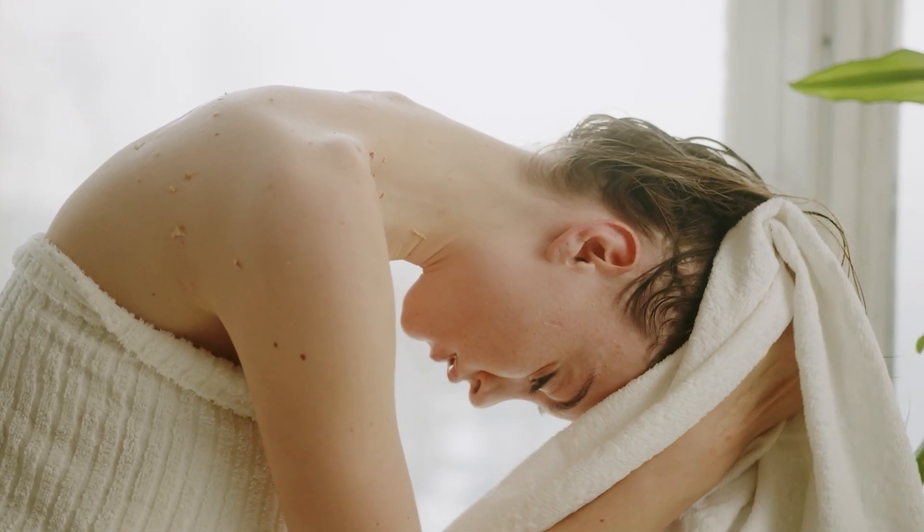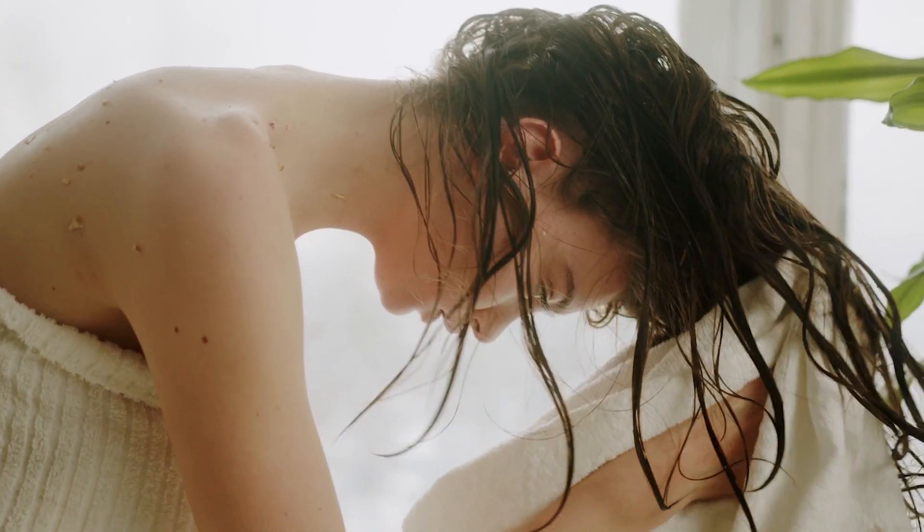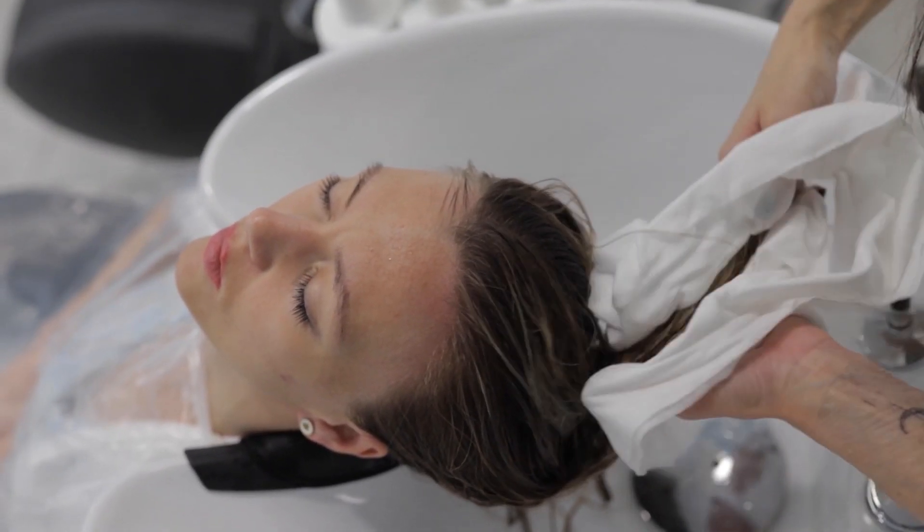If you use a towel, you can use it to dry as well. You can use it as dry as well. Plus, you can use it for moisture content. You can use body lotion and cold cream.